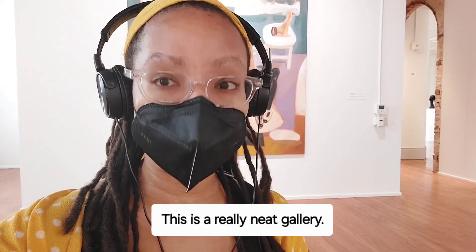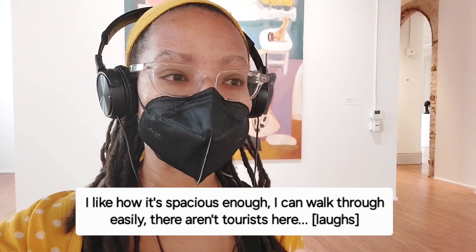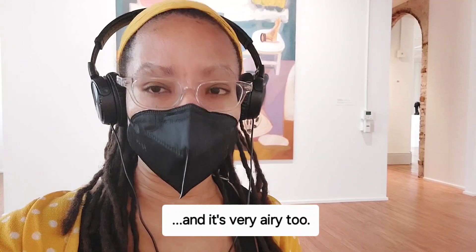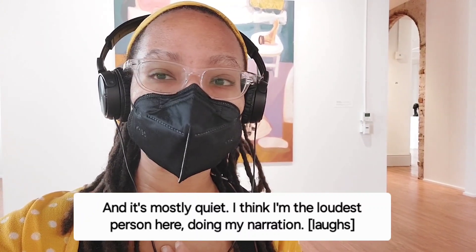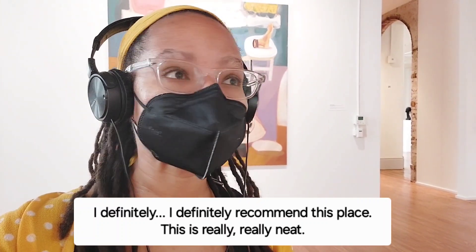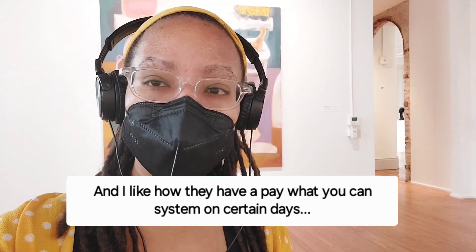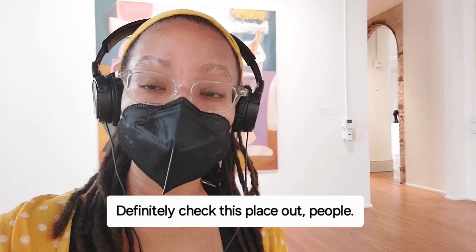This is a really neat gallery. I like how it's spacious enough that I can walk through easily. It's very airy too, and it's mostly quiet. I definitely recommend this place — this is really, really neat — and I like how they have a pay-what-you-wish system on certain days. Definitely check this place out.